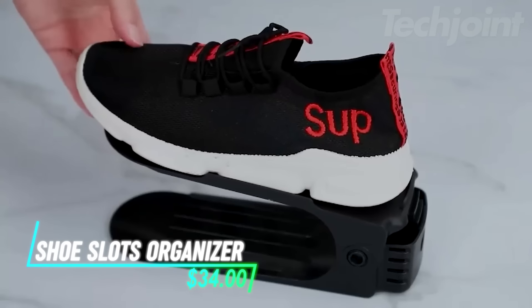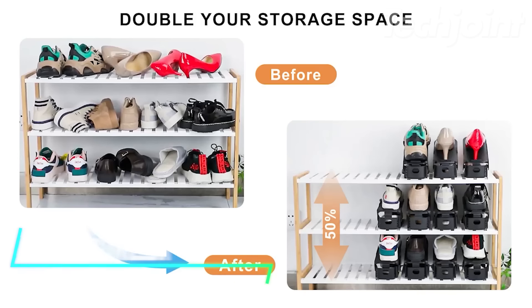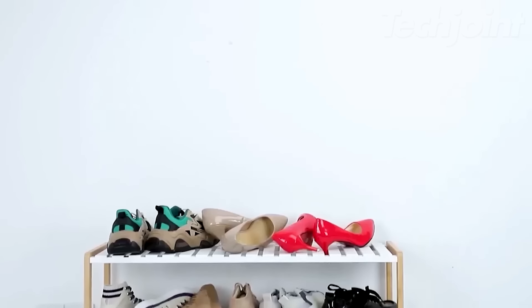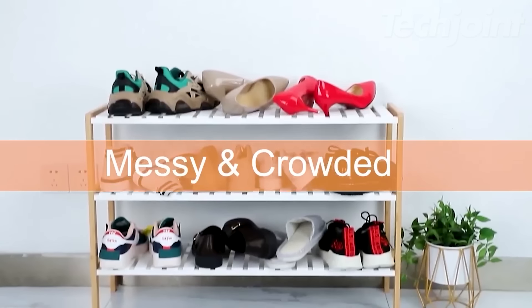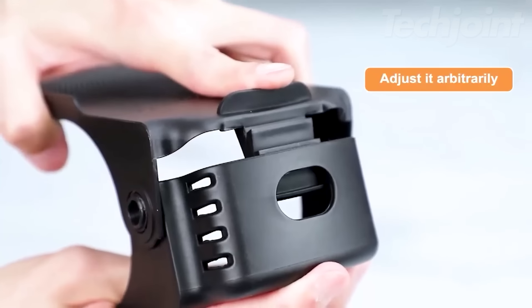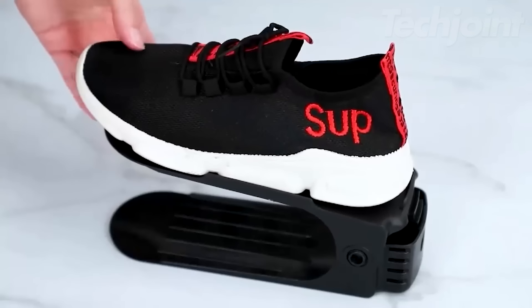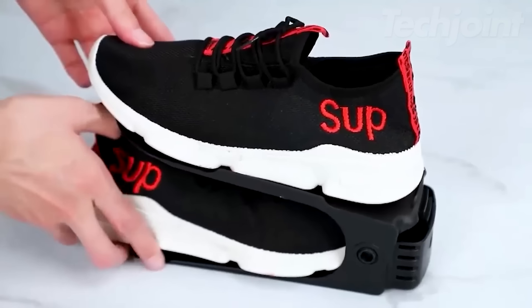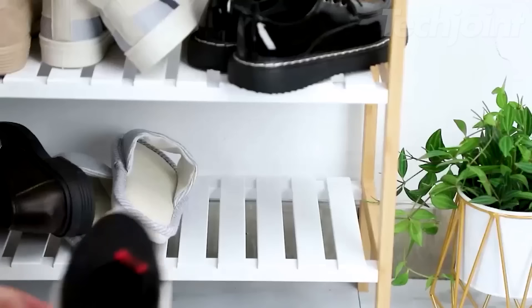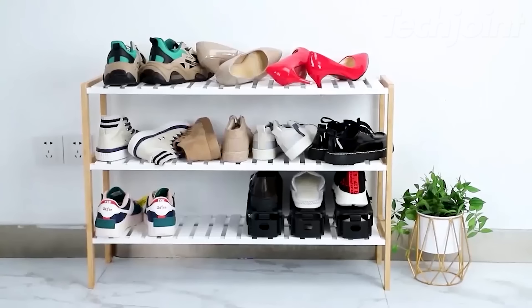This is a shoe slot organizer designed to maximize your storage space. Its double-deck design saves 50% of storage capacity, making it easier to find and access your shoes. With four adjustable height levels, you can customize the fit for various types of footwear, from sports shoes to high heels, without damaging them. The anti-slipping features, including top flaps and textured surfaces, help keep your shoes securely in place.